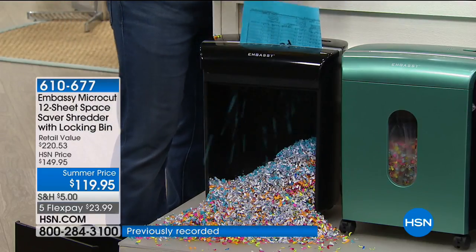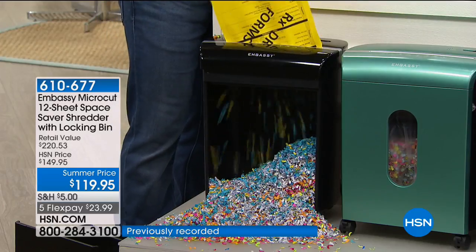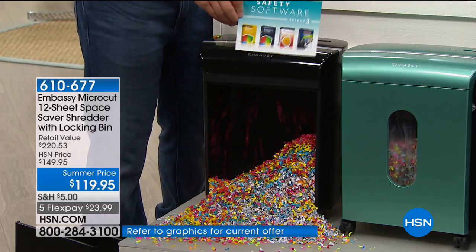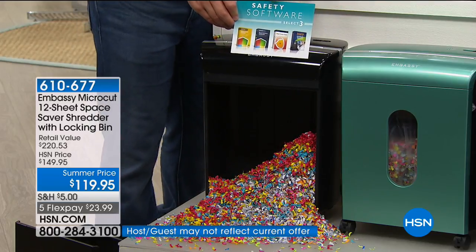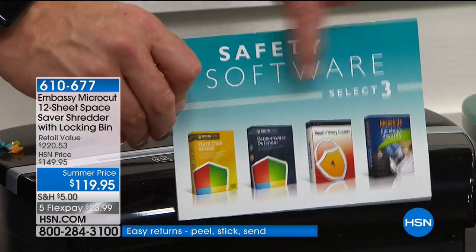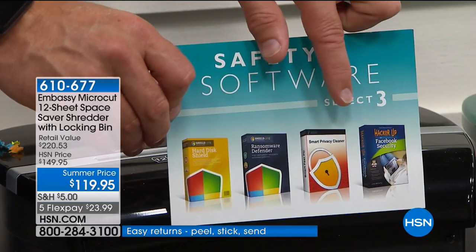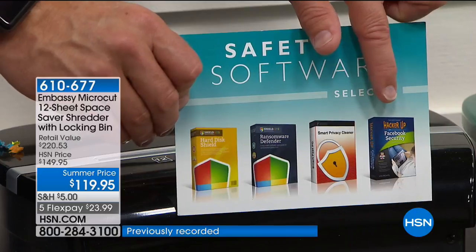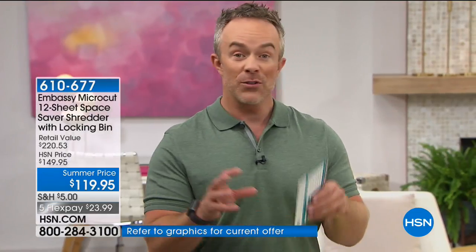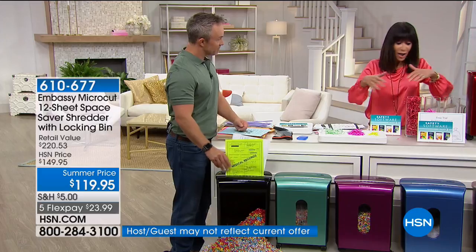Definitely name, address, whatever — because that little bit of information does affect you. And we're taking care of the printed page, but you're also getting software. Not only are we protected on the printed page but virtually too. You get three full titles to back up your hard drive, clean it out, and then defend it. There's 'Hacker Up' — a way to manage and protect your identity on social media. Embassy protects the printed page, and the software protects you online.